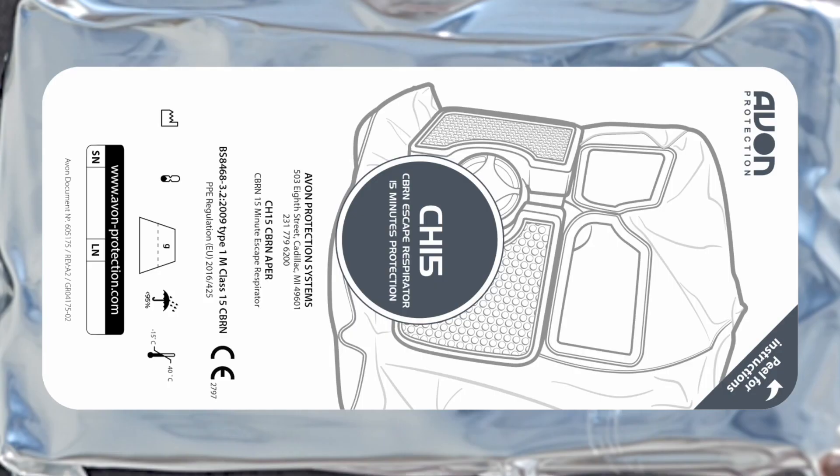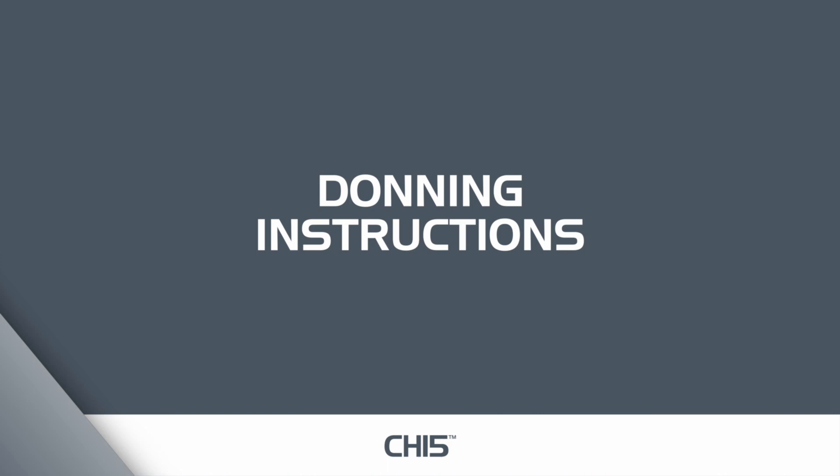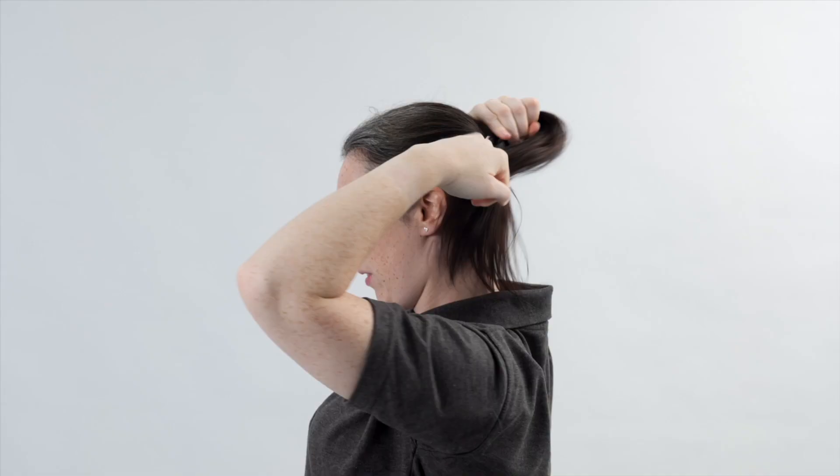Printed instructions on how to properly use the CH-15 CBRN escape hood can be found by peeling away the top label layer on the vacuum packaging. When donning your CH-15 CBRN escape hood, you should follow these instructions. Warning: sharp edges such as jewelry, fingernails, or zippers may damage the CH-15 CBRN escape hood. Long hair should be secured before attempting to don the hood.